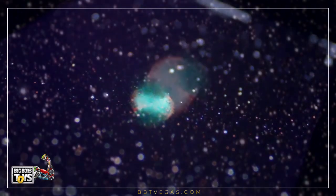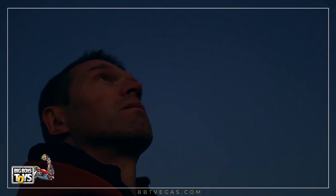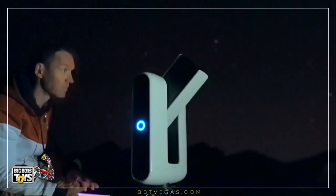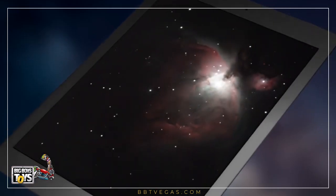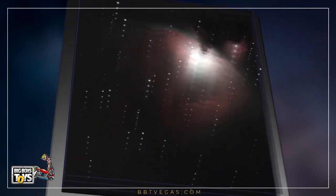It's also the first of its generation to integrate a high-sensitivity sensor, which sends right to your device an image in vibrant colors of what you're pointing at. Stellina operates according to a technique used by experienced astrophotographers, consisting in taking several long exposures and stacking them to enhance the details, the sharpness, and the clarity of the image.